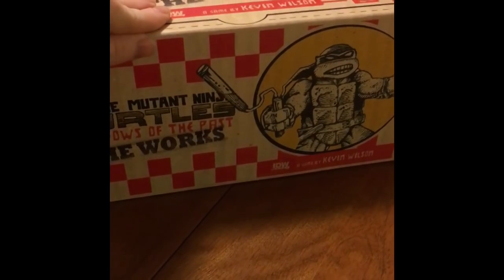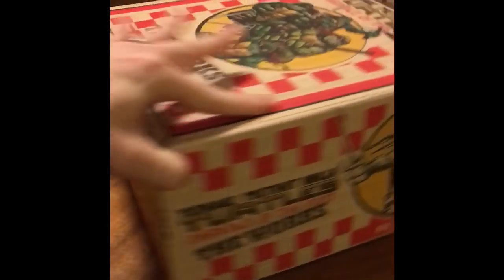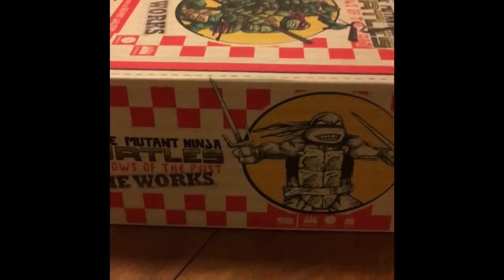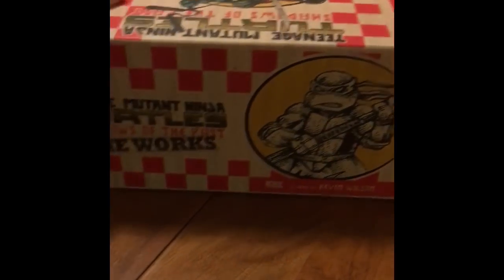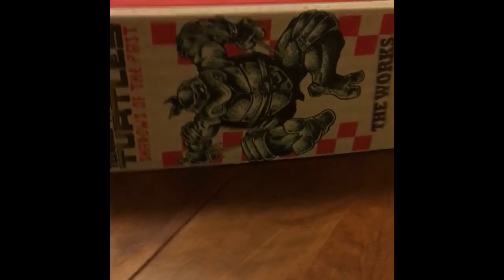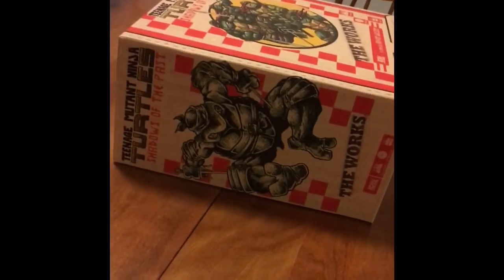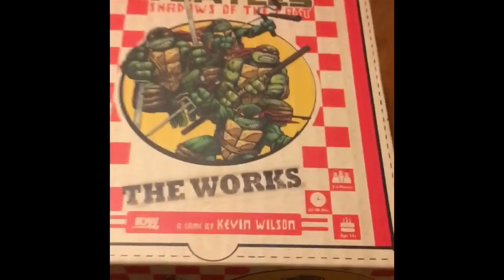Here we have Michelangelo on the southern face, over in the east we have Raph, then Donnie on the north face, and Raph again. I don't know where Leonardo ends up on this one, but Raph pulls double duty to the east and the west there.